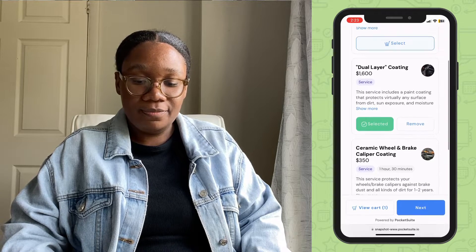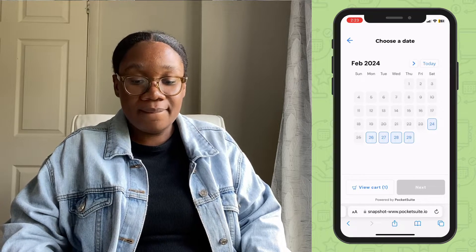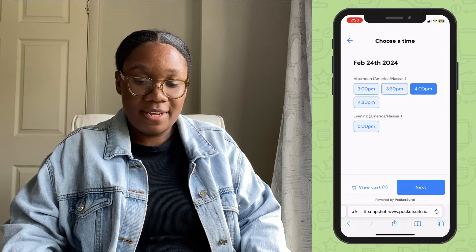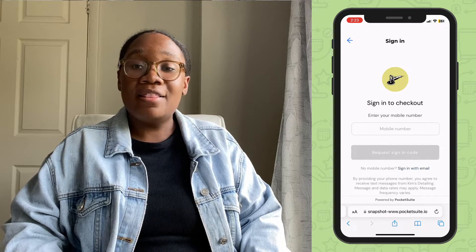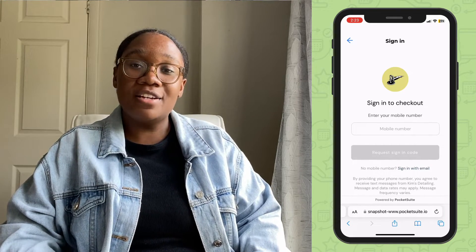Tap next, and then clients will be able to select a date and time for the appointment. Tap next. Now clients will be able to check out — here they'll add their payment information and fill out any forms and contracts that you have attached to the appointment.